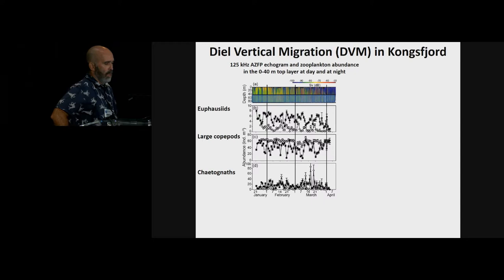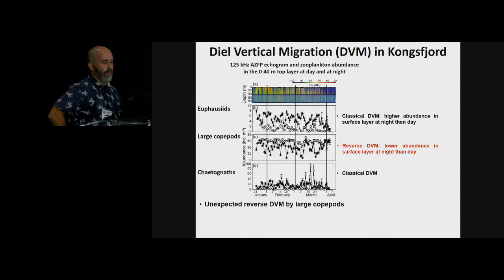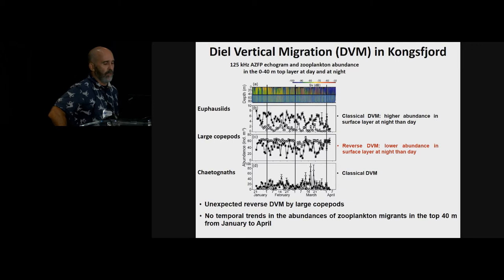The three time series below the echogram show the zooplankton abundance in the layer above the sediment trap. The black squares illustrate abundance at night, whereas the white squares illustrate abundance during the day. What we see is a classical DVM pattern for the euphausiids and chaetognaths, meaning abundance is higher at night in the surface than during the day. However, there are signs of a reverse DVM for the large copepods, which was quite unexpected. We also did not find any temporal trend in the abundance of zooplankton migrants in the top 30–40 meters from January to April.